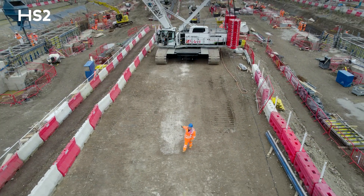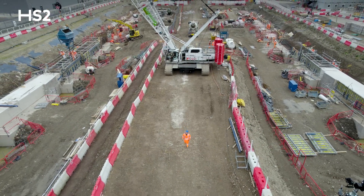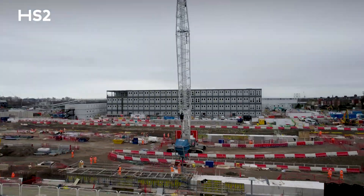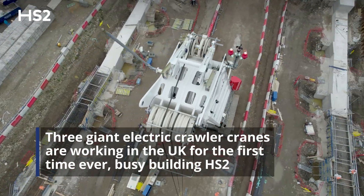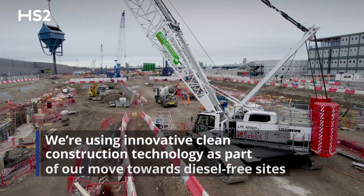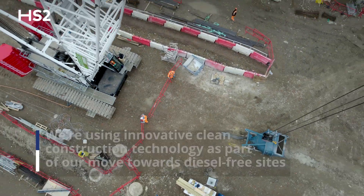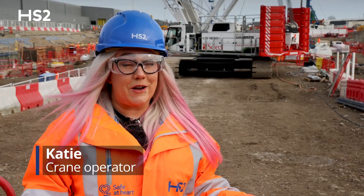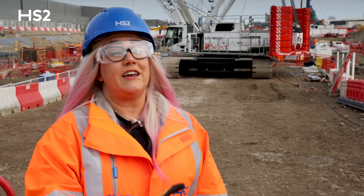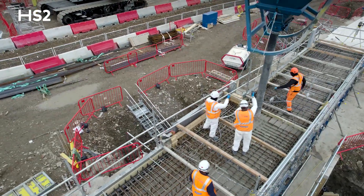We're here today with our 250-tonne electric crawler crane — this is one of three on our London site. Behind us we have one of our electric cranes, one of three on HS2 sites around London at the moment. This crane in particular is a 250-tonne electric crane, and in terms of crawler cranes, that's actually quite a large crawler crane.